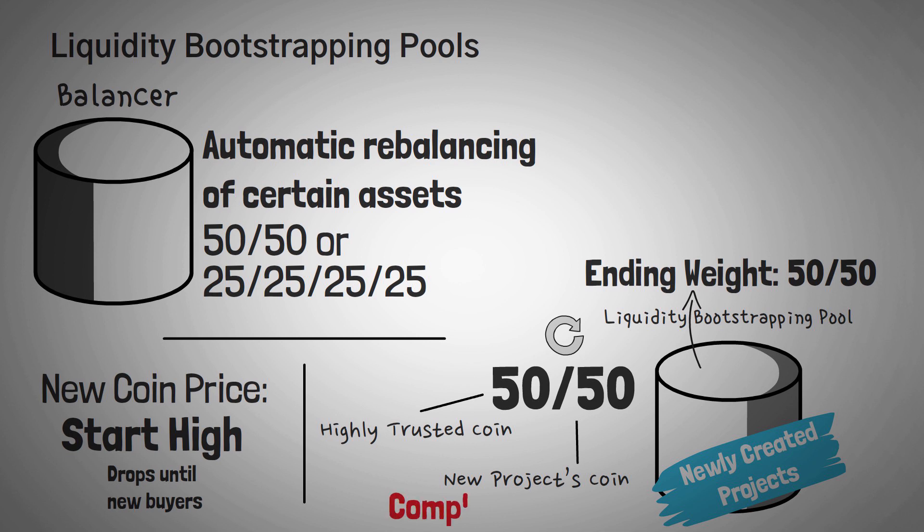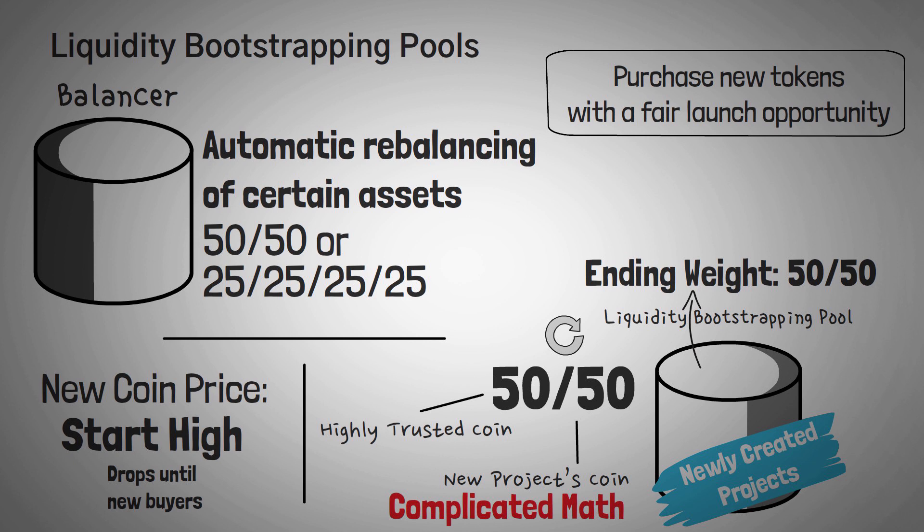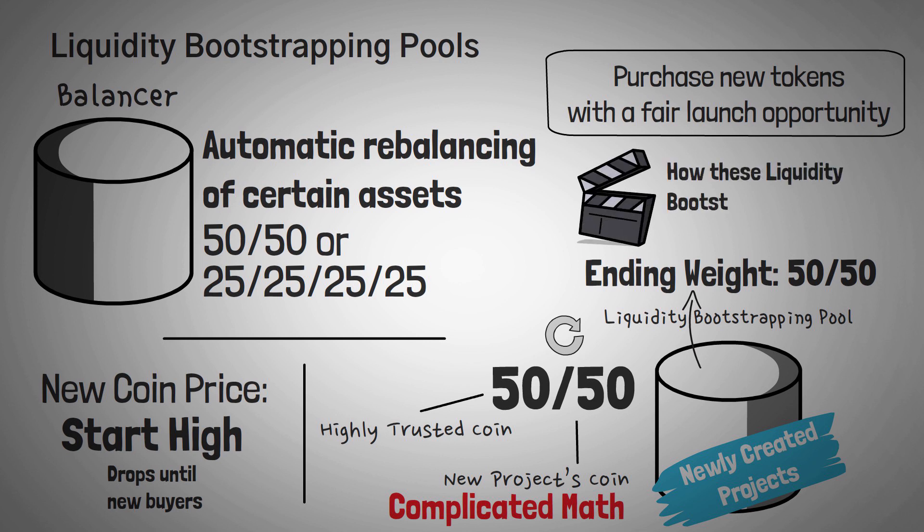The math behind this and impermanent loss calculations are quite complicated, but what it means for you is that you can purchase new tokens with a more fair opportunity for all investors. Liquidity bootstrapping pools are actually one of the most successful — if not the most successful — way to launch a new token. I'm actually planning on making an entire video on how these liquidity bootstrapping pools work soon, including a few other fair launch mechanics, so keep your eyes open for that.